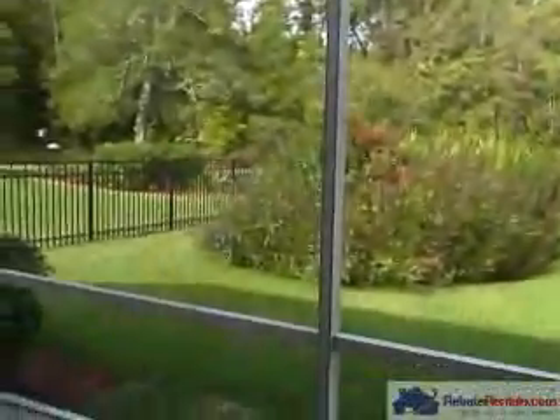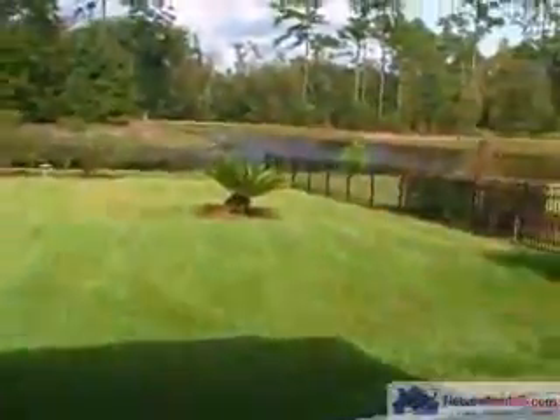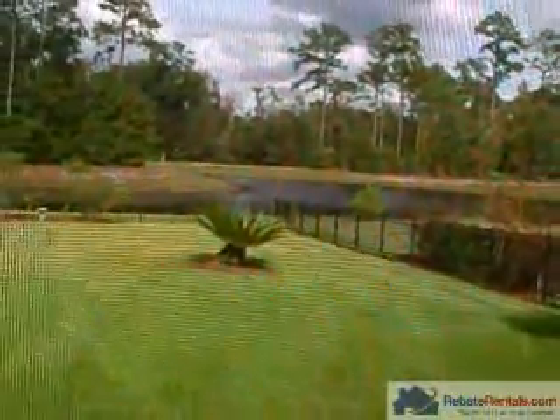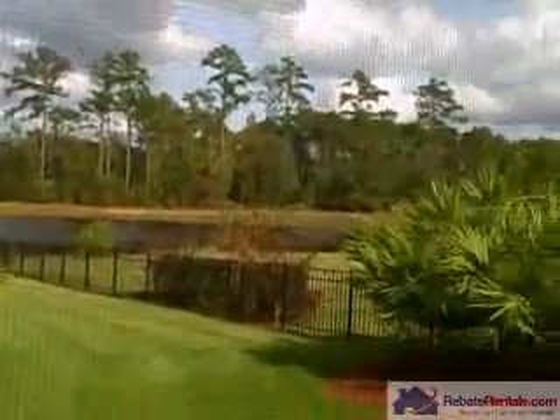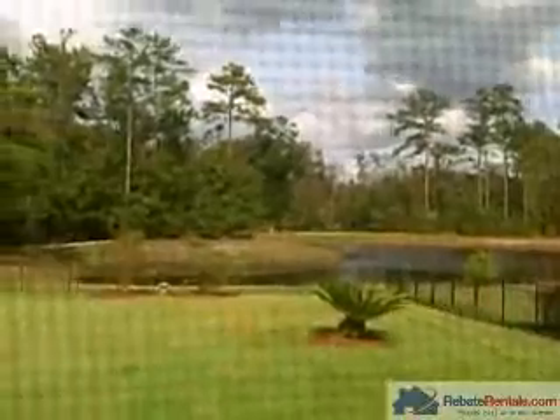Off the patio you have a nice large fenced-in backyard with wrought iron fencing. There is also a lake with woods behind the lake, and you can see a bit of the golf course as well.